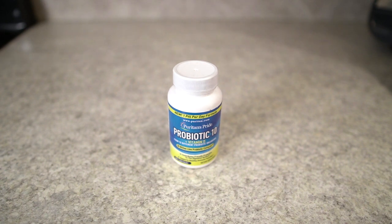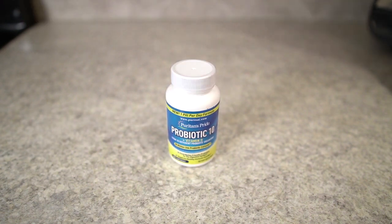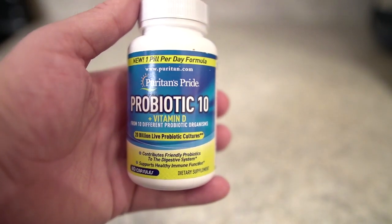What's up guys, this is Jake. Today we're doing a quick review on the Puritan's Pride Probiotic 10 with Vitamin D, which is designed to help support immune system health. We're gonna take a look at the bottle itself so you can see everything on the label, then I want to answer a couple questions I see a lot of people asking that you need to know before you start using these yourself.